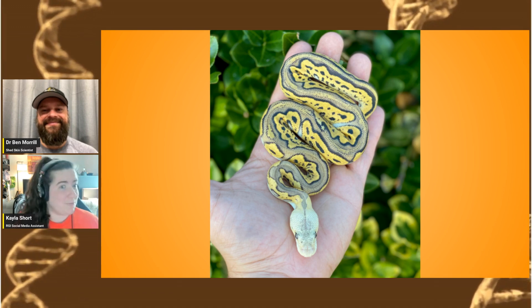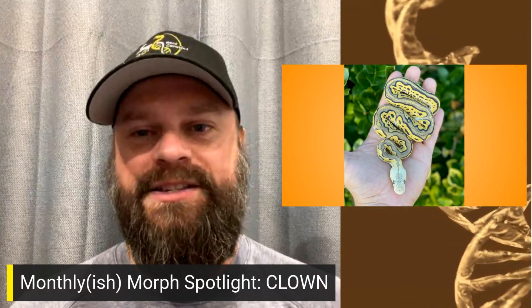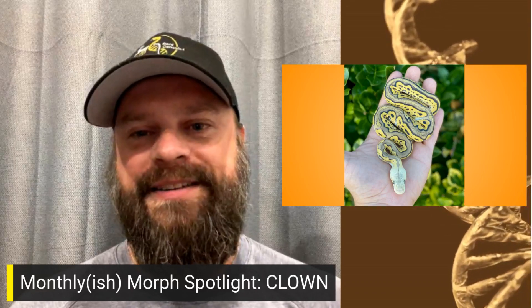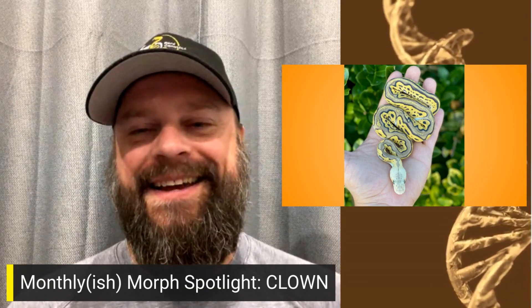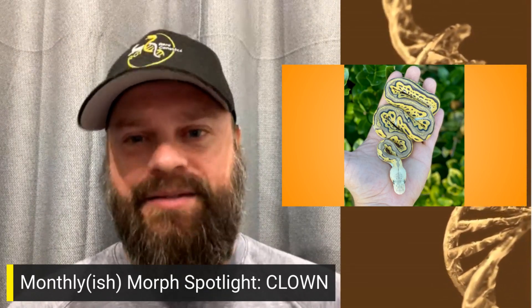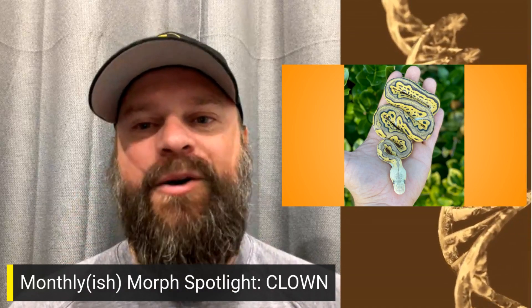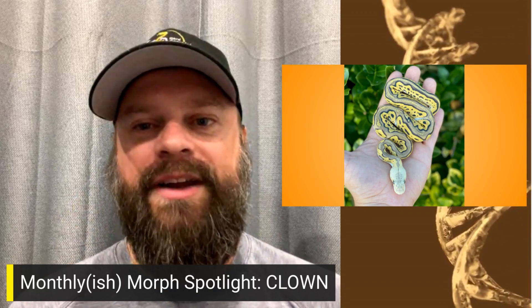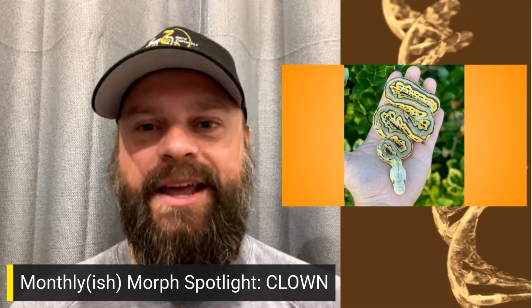Now we can get onto our monthly-ish morph spotlight. So as we've talked about over the last few months, we talked about pied — that was the very first one from the group in Canada. And then we had a whole bunch done by Dr. Hannah Sadell and her students, who helped work with her. It was such a cool idea — she wanted to provide a class opportunity where students could actively work on something that makes a difference for people.